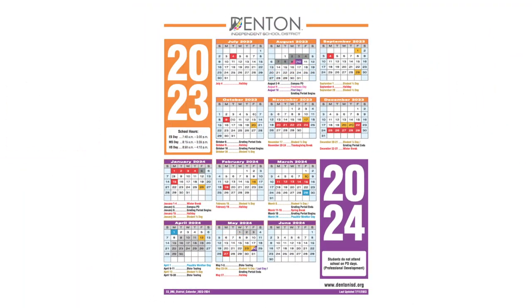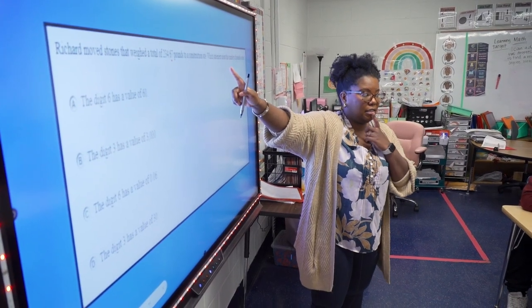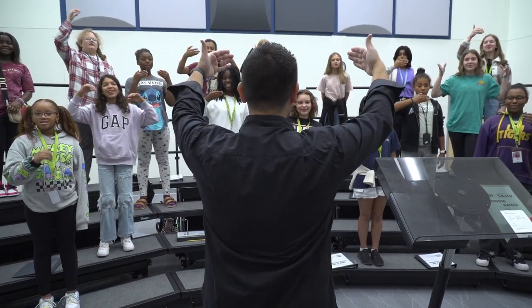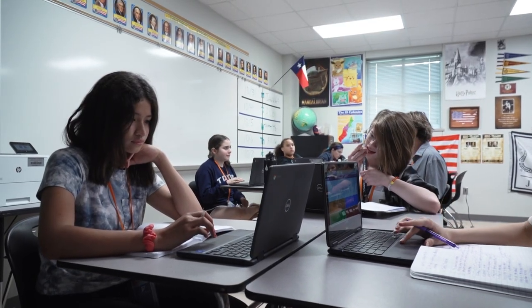The school calendar impacts just about everything we do in Denton ISD. It can be difficult to find the balance we need to make sure our kids have the best learning experience, while meeting the requirements handed down by the state, while making sure we keep the needs of our families in mind.